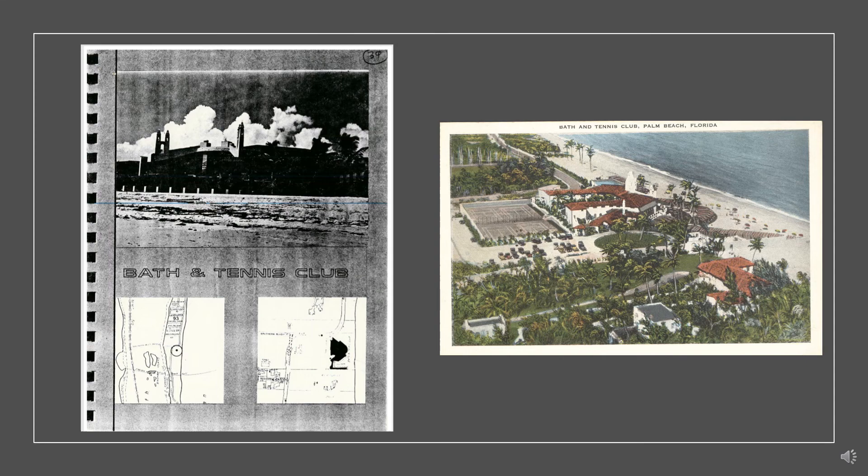In 1980, the Bath and Tennis Club became one of the first landmark properties in the town of Palm Beach. Volk's 1947 work provided continuity with Joseph Urban's 1920s design while strengthening the structure's foundations.